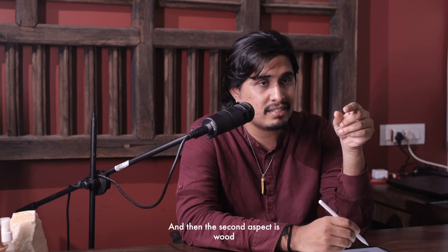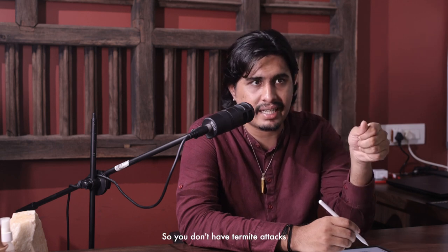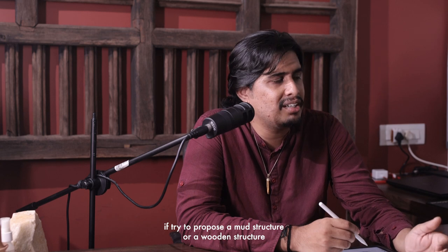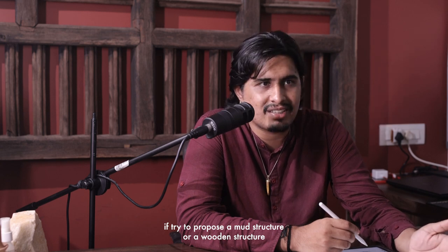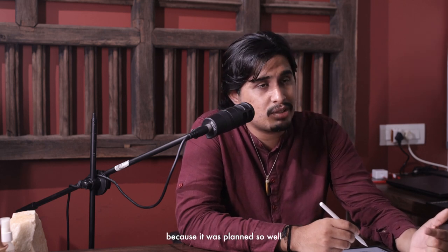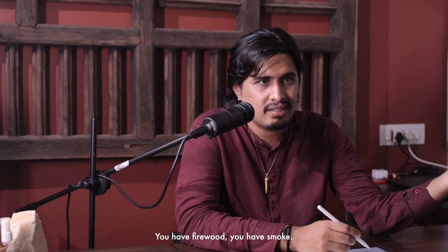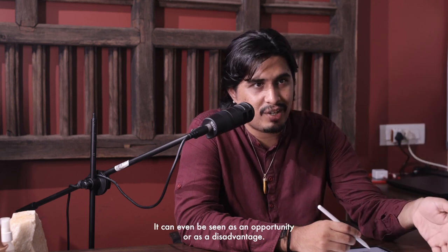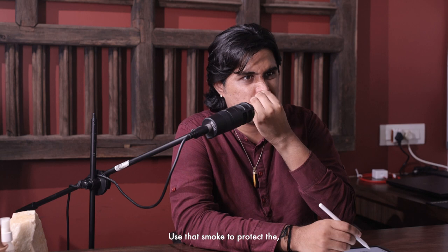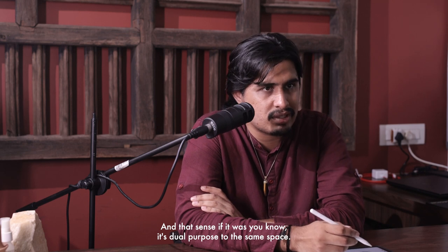The second benefit of smoke going into the attic is that wood, when smoked, lasts much longer — you don't get termite attacks. Even today, when you propose a mud or wooden structure, the first question is 'what about termites?' But back then, it was planned so well and integrated into the lifestyle. They had firewood and smoke, and rather than seeing it as a disadvantage, they used it as an opportunity to protect the wood of the house — dual purpose from the same space.